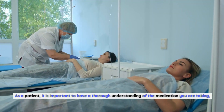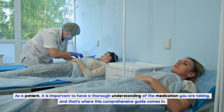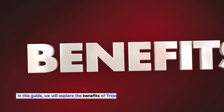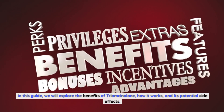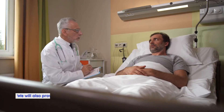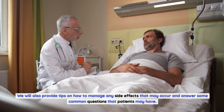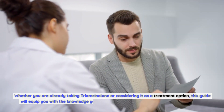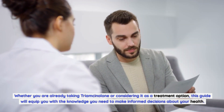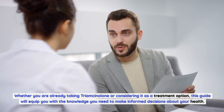As a patient, it is important to have a thorough understanding of the medication you are taking, and that's where this comprehensive guide comes in. In this guide, we will explore the benefits of Triamcinolone, how it works, and its potential side effects. We will also provide tips on how to manage any side effects that may occur and answer some common questions that patients may have. Whether you are already taking Triamcinolone or considering it as a treatment option, this guide will equip you with the knowledge you need to make informed decisions about your health.